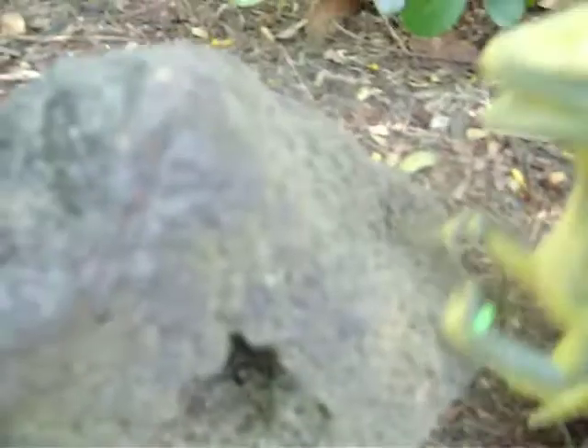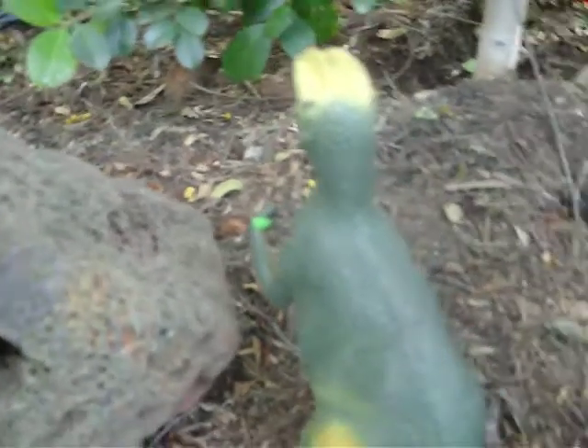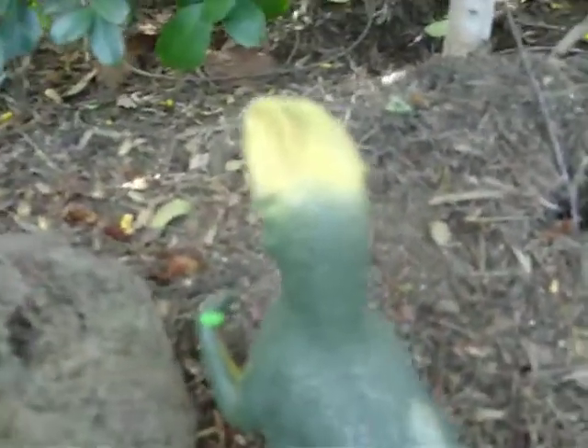Dilophosaurus comes in to attack. Unfortunately, its prey hides back in the cave. Dilophosaurus is left with nothing to eat — for now. Could there be anything else out there? Yes.